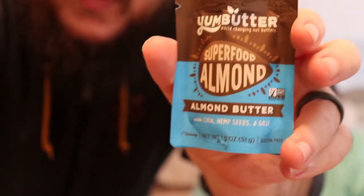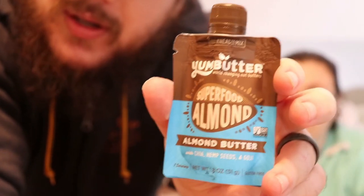Okay so the last one — we can decide if we want to hold off on it. It's Yum Butter Superfood Almond Butter. It's a squeeze bottle of almond butter with chia, hemp seed, and goji berries. I'm not a huge fan of things with hemp seeds in it — sometimes it can be a texture thing. It tends to be too nutty sometimes for me.